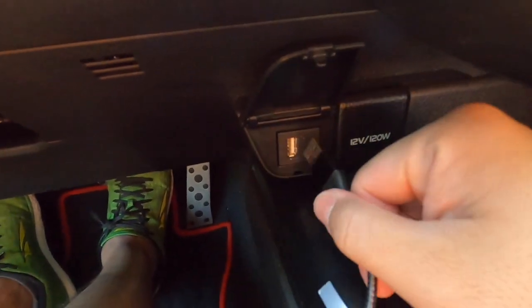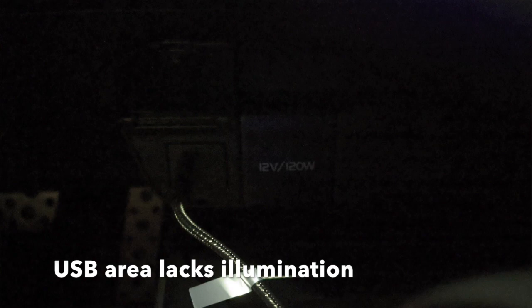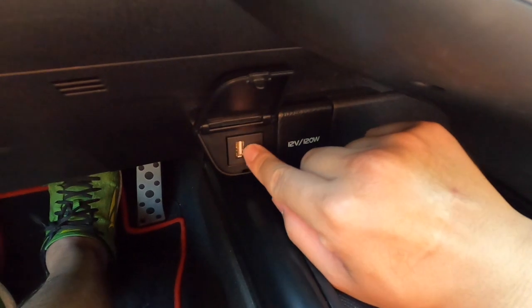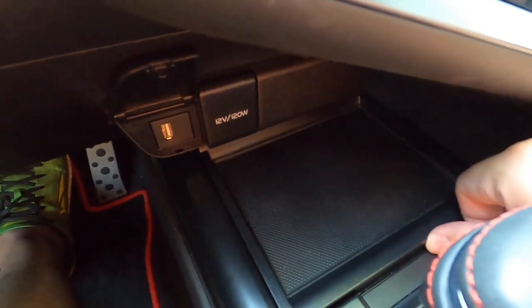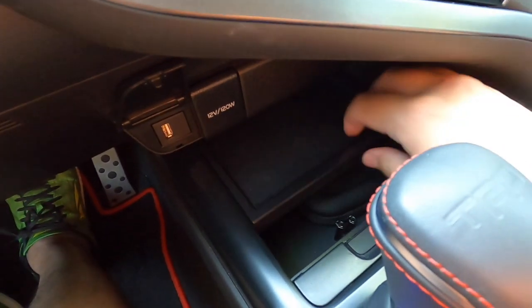The USB for Android Auto and CarPlay is right here — nice and handy. However, at night it's completely dark down here, so if you haven't had your USB plugged in it's kind of hard to find. A lot of automakers are now putting a ring of light around the USB to help you find it at night. We have a tray that we can push back, but there is no wireless charging in the Camry TRD.